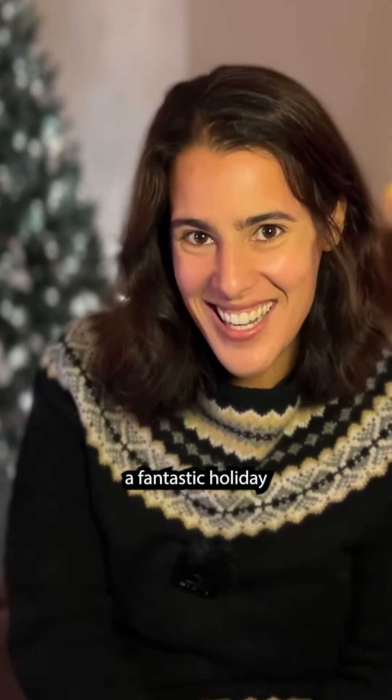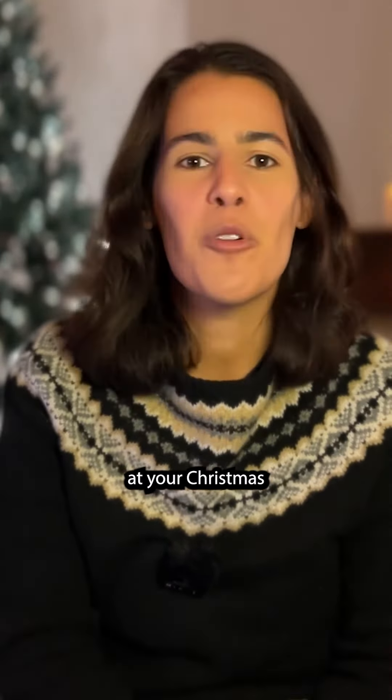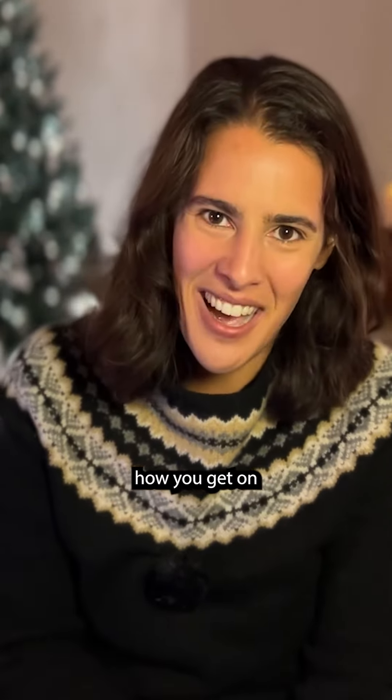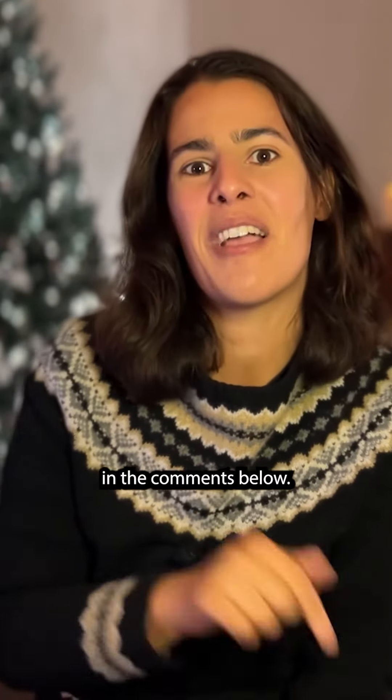I hope you guys have a fantastic holiday season together. I hope your Christmas tree is resplendent and untouched by your cat — and I would love to hear how you get on with these arrangements. Let me know in the comments below.